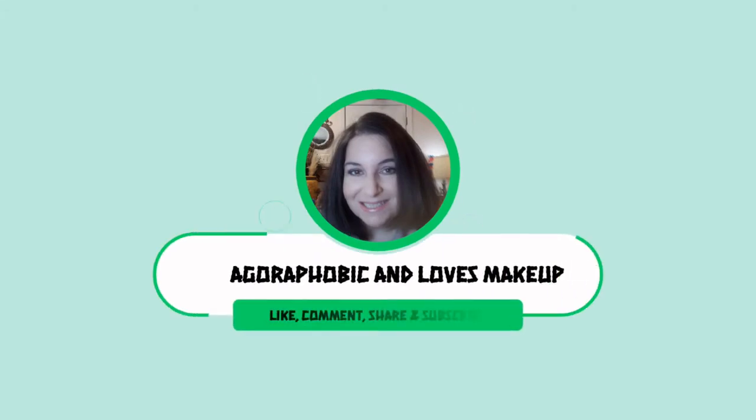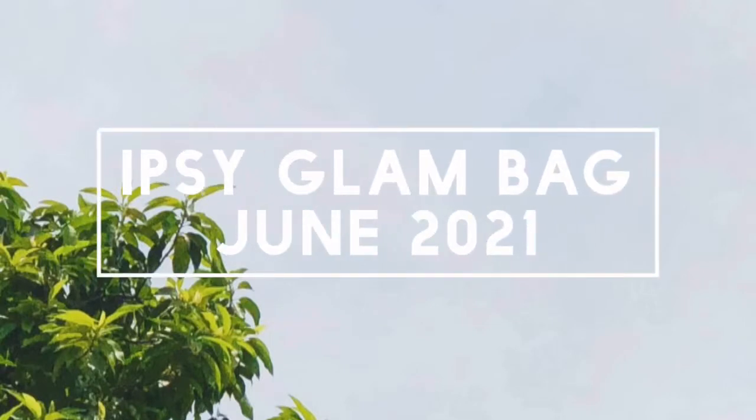If you're interested in seeing what's in my Glam Bag for June 2021, hang tight because we are getting right into it. This is a cute little bag — it says 'have fun' and the lips are stitched on. I imagine this is for Pride Month, but it has a summery vibe to it, and it has a little rainbow strip going down there for the zipper and a little Ipsy tag.